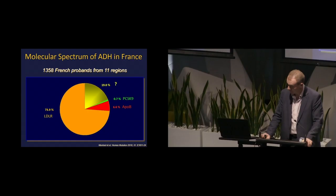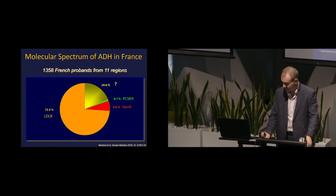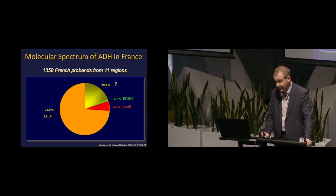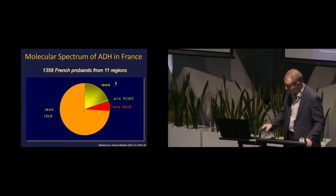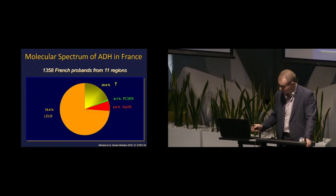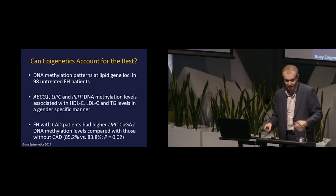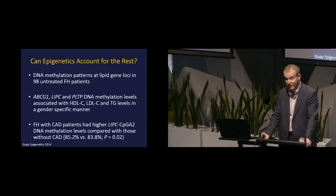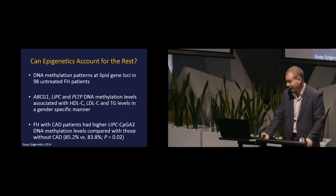Here's a sense of the distribution of different genetic defects in a cohort of over 1,300 individuals with autosomal dominant hypercholesterolemia in France. The bulk of patients have a genetic defect of the LDL receptor gene, a very small amount for ApoB, and an even smaller amount for PCSK9. Importantly, one in five individuals who clearly has legitimate genetic FH doesn't appear to have one of the standard conventional genetic defects. That tells us we've come a long way but still have a long way to go.